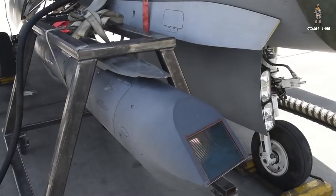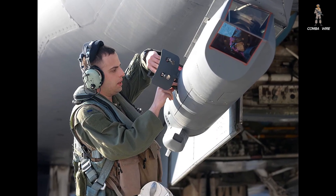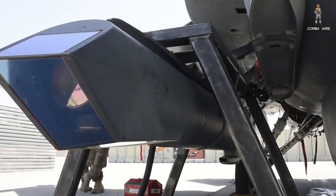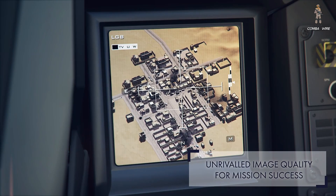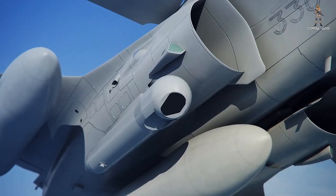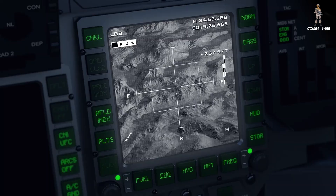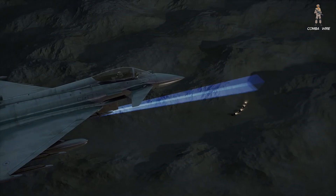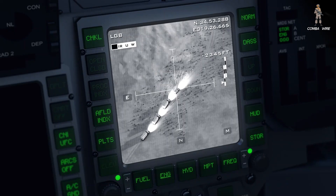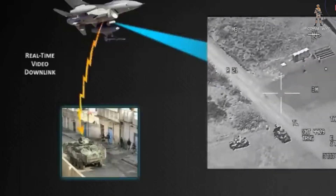To appreciate how big this leap is, you have to understand where the Sniper pod comes from. The current AN/AAQ-33 Sniper Advanced Targeting Pod is already one of the most successful EO-IR targeting systems on the planet — over 1,650 units delivered, more than 5 million operational hours. This thing has seen everything from Afghanistan night strikes to maritime intercepts in the Pacific. Sniper ATP provides long-range target detection, precision identification, and laser designation, blending a high-definition mid-wave IR sensor with a stabilized TV camera and dual-mode laser.